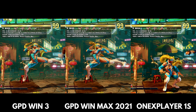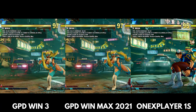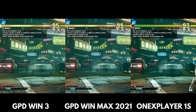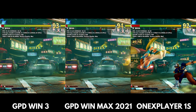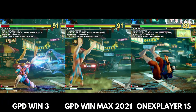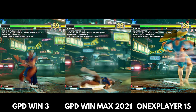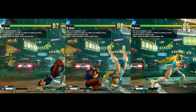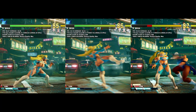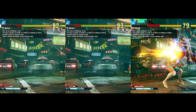For the Street Fighter V benchmark, we ran the first match. The Win 3 scores an average of 35fps, the Win Max scores an average of 40fps, and the OneX Player scores an average of 44fps. There are large differences here — the OneX Player has 9fps more than the Win 3, which is a 22% gap.